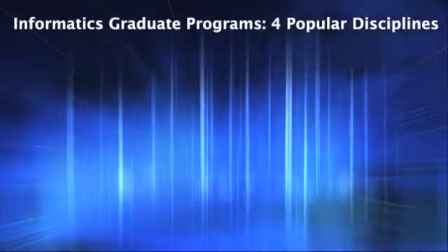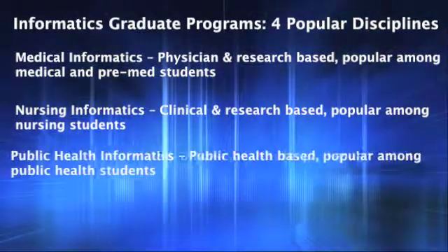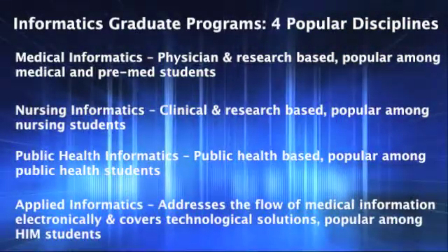There are four main areas in informatics education, including medical informatics, nursing informatics, public health informatics, and applied informatics.